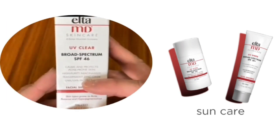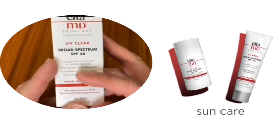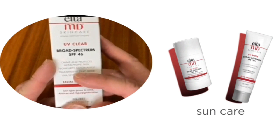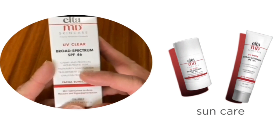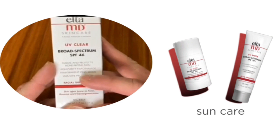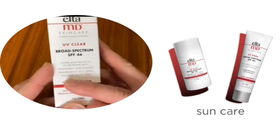Rosacea is a skin condition in which a patient has small pus-filled bumps on the face, so it is also good for people with these skin conditions. The best part of this sunscreen is its formulation — it is a mineral-based facial sunscreen that is very lightweight and fragrance free.